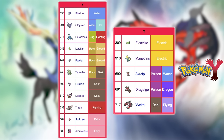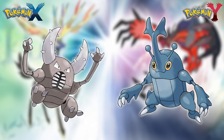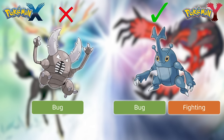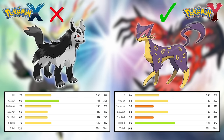For Y, they are Cloyster, Heracross, Tyranitar, Liepard, Throh, Aromatisse, Manectric, Dragalge, and Yveltal. First is Pinsir versus Heracross — Heracross is the easy winner. While their stats are similar, Heracross is actually a Fighting type and gets STAB from its Fighting moves, while Pinsir does not. Next is Mightyena versus Liepard — Liepard has noticeably better stats, so it gets the win.